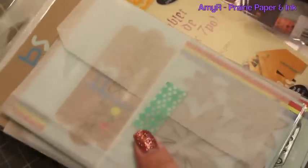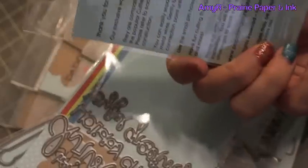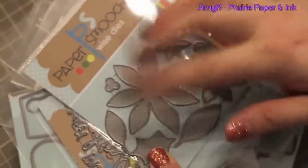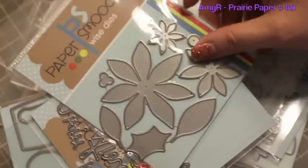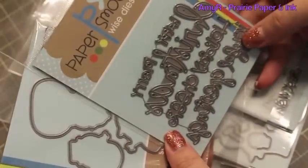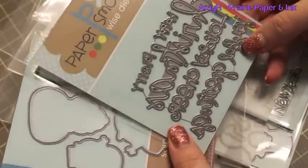Hello everybody! So I placed a couple orders recently - I had to get some of the new Paper Smooches stamps and dies. I'd been holding off for as long as I could and I couldn't resist anymore. This is their poinsettia die - I just love how it's kind of funky, it's not your traditional poinsettia shape, so I totally had to get that.